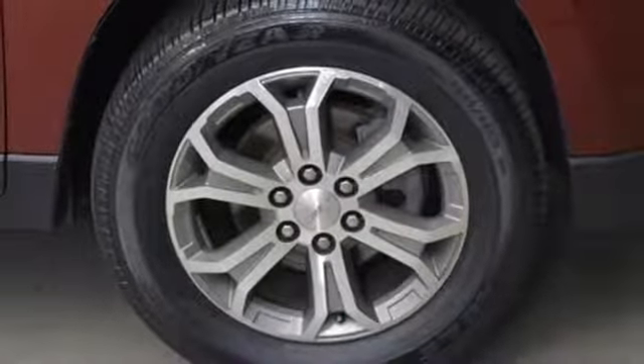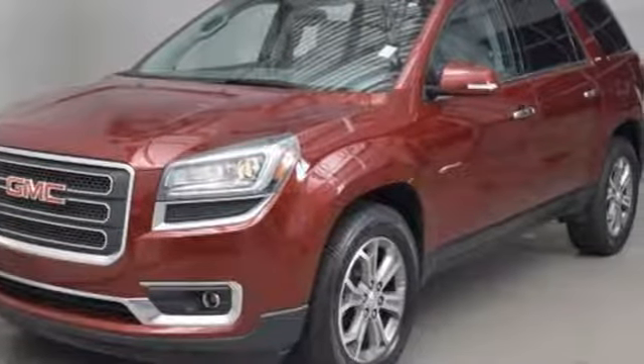GMC, professional-grade vehicles suited to fit your needs. See it for yourself when you take it for a test drive.